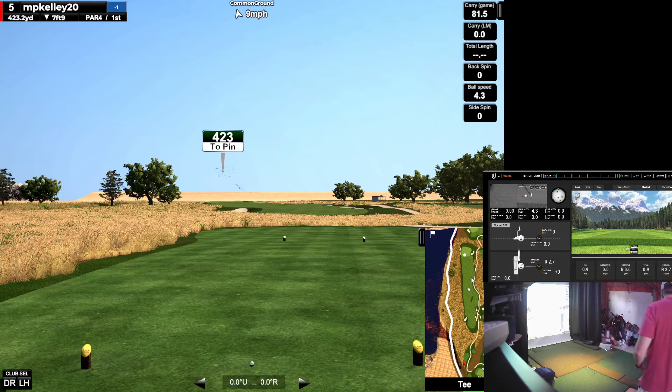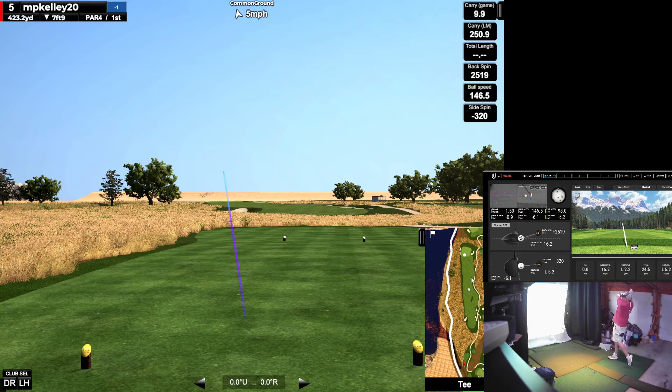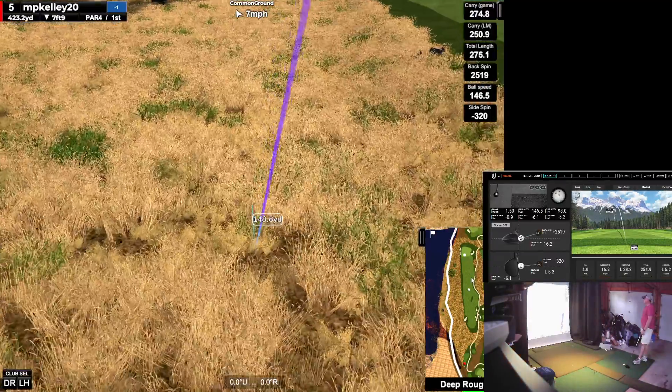So far, this is a nice open course — easier to play for people that like to spray it. Let's get a 155 ball speed here. Nope, pop up. Not making good contact today. And that's deep rough? Yeah. But reachable. Got 155.